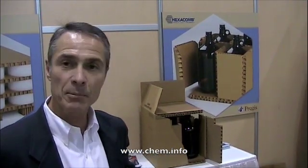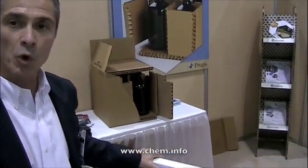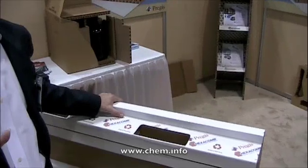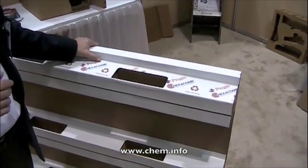The second benefit, equally as good, is that when it arrives at the destination it is 100% recyclable in all paper applications. So no matter what part of the world the pallet might go to, it can go into a normal corrugated paper recycling stream and be recycled 100% of the time.